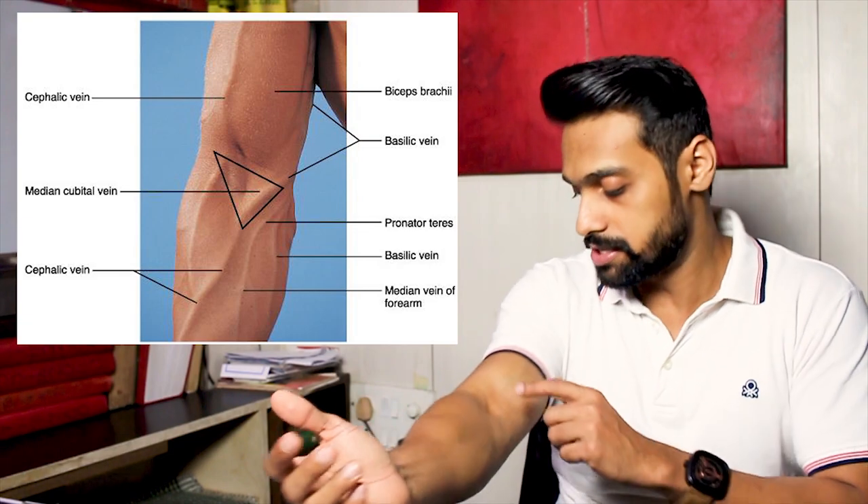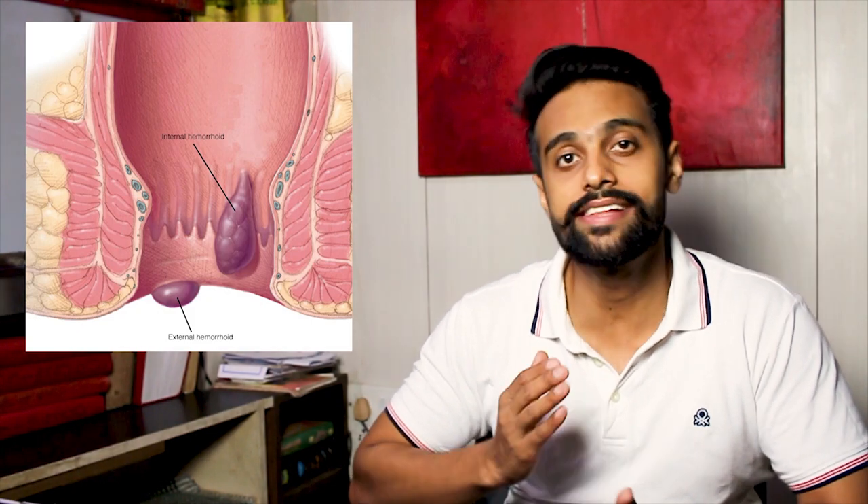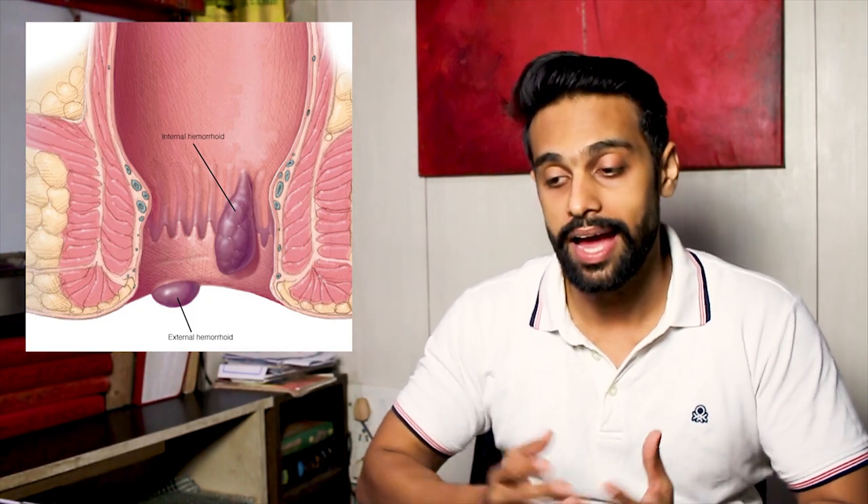The first thing we need to know is: what are piles? Piles are basically swollen veins — veins are pipes that carry blood from one place to another, present all over your body just beneath your skin. In piles, the veins in the anus or lower rectum swell up and fill with blood. These piles may be internal or external. External hemorrhoids and internal prolapsed hemorrhoids are exposed outside the anus, but internal hemorrhoids remain inside and cannot be seen.